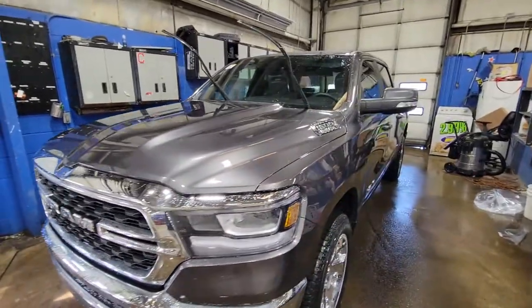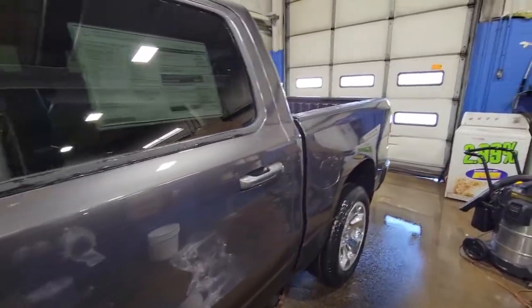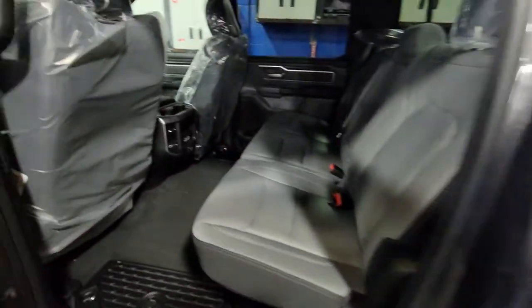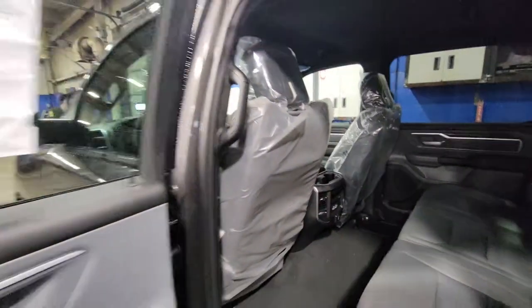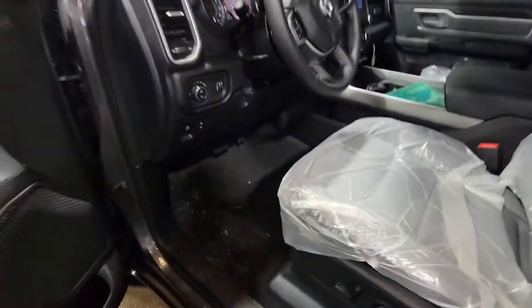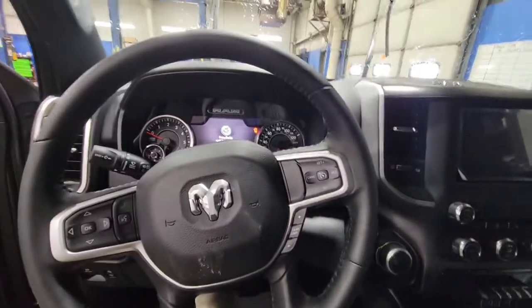It just got rinsed off, it still needs what they call PDI — post delivery inspection — but it's about ready to be yours. I love the in-floor storage. Funny thing is, I basically have this truck, so I know a lot about it. Forgive the plastic, of course — that's coming off. Like I said, it just got delivered.